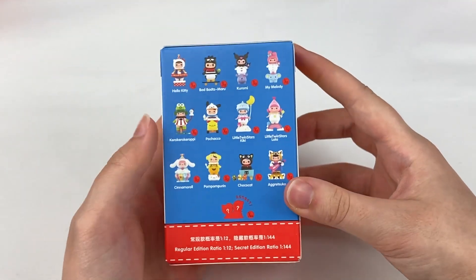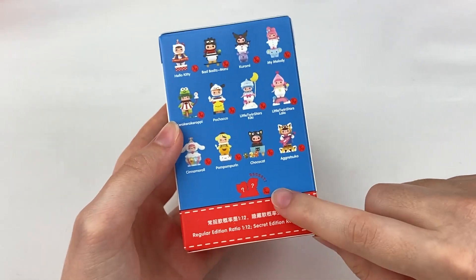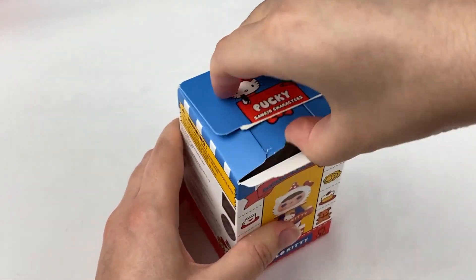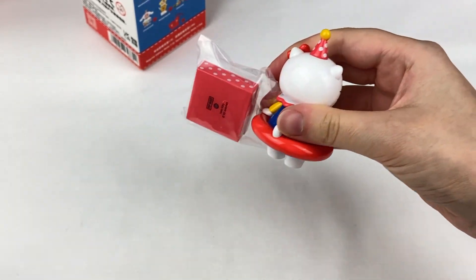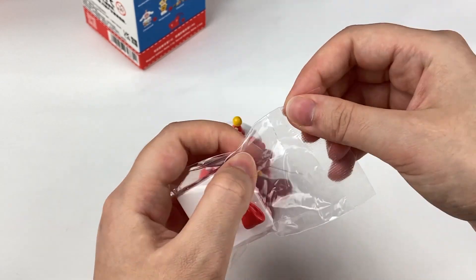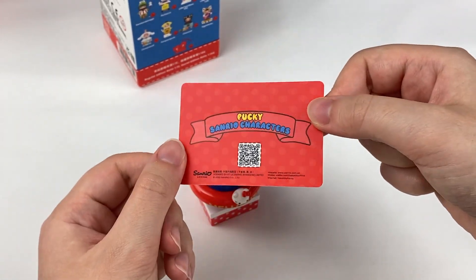So we have four more left to go — we don't have Kuromi, Hello Kitty, Keroppi, or Pompom Purin, and then also the secret. So we could either get those four or maybe three of those and then the secret. One, two, three — oh, we have Hello Kitty! This is the same one that's on the front of the box. It says Hello Kitty along the front and this one also has a glossy paint. Then we have this little box which the Pocky figure can stand on. Here is the card for Hello Kitty.